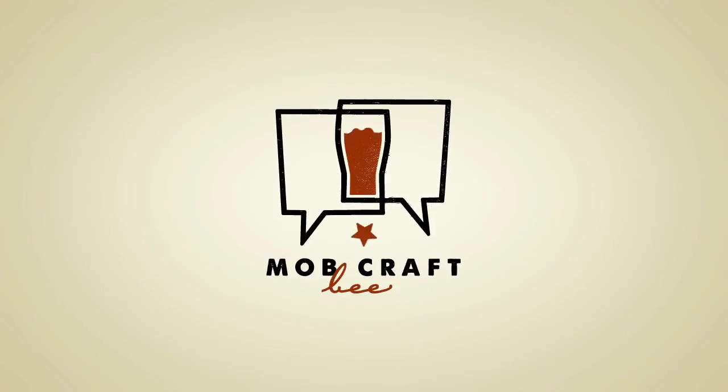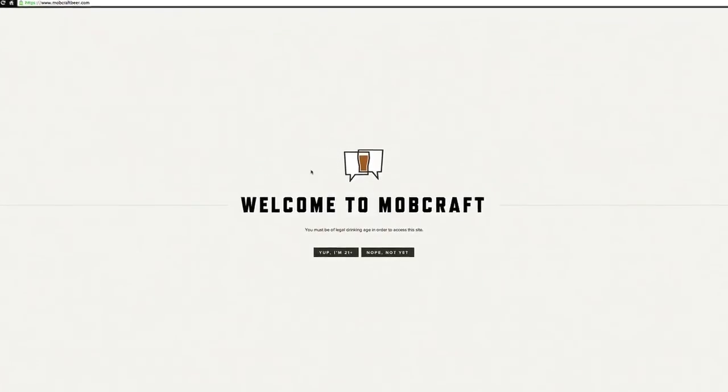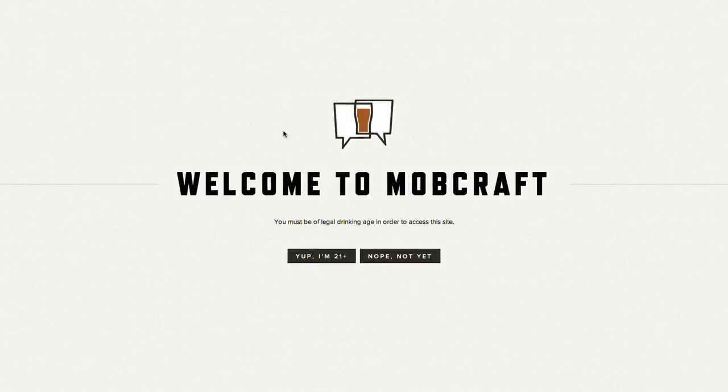Hey everybody! Welcome to our website, MobCraftBeer.com, the world's first crowdsourced brewery. I'm Henry and today I'm going to show you how to cast a vote for a beer and how to submit your own.